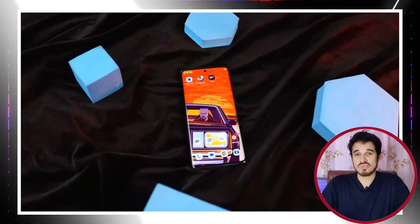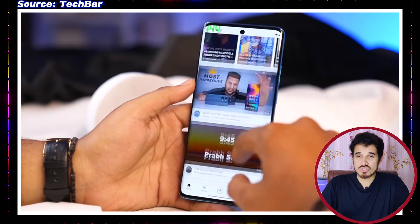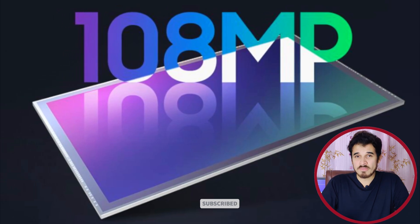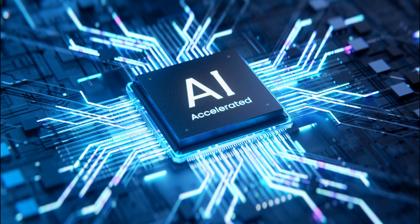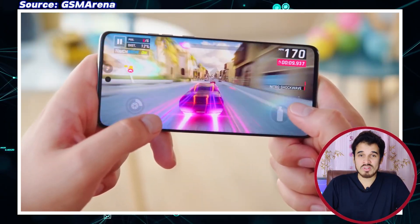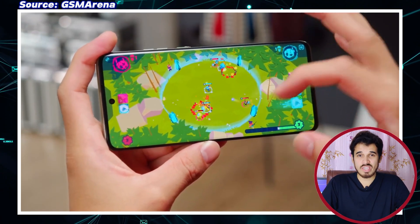The Dimensity 7030 supports Full HD Plus displays at 144Hz, ensuring smoother scrolling and animations. It excels in camera capabilities, allowing manufacturers to create smartphones with a main 108-megapixel camera. It is equipped with the Dimensity APU-550, a robust AI processing unit that enhances overall AI capabilities, and it excels in gaming with its Hyper Engine 5.0, providing a seamless and responsive gaming experience.